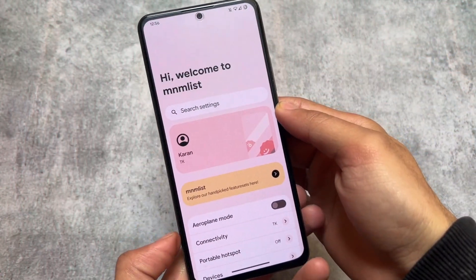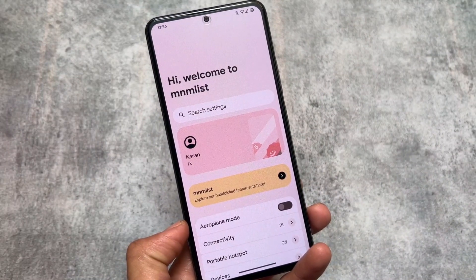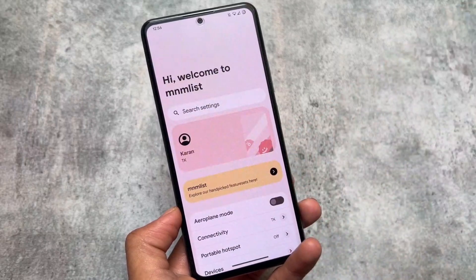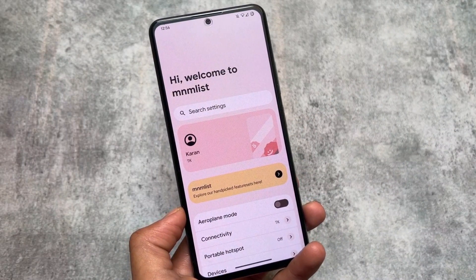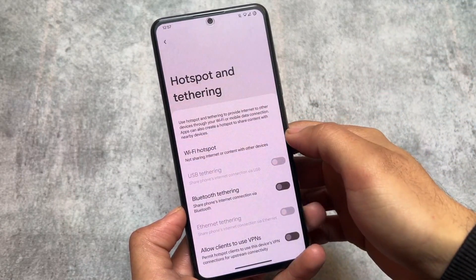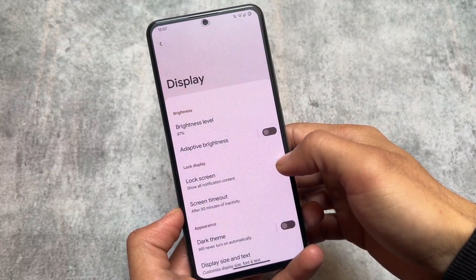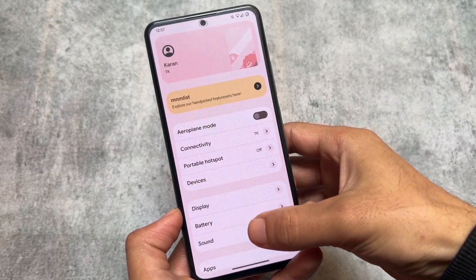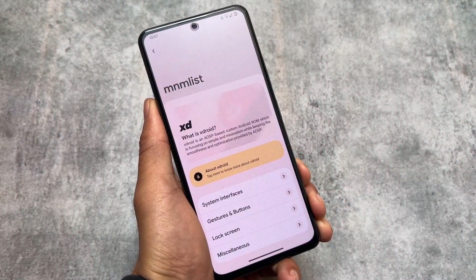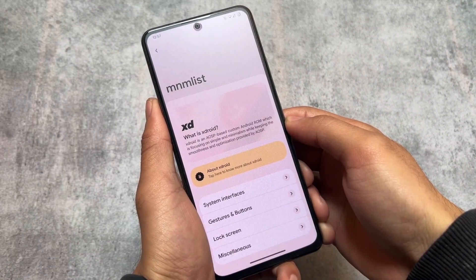One of the main highlights of this custom ROM is the minimal UI in Settings. The settings home page dashboard looks amazing — it has a card-style UI that was not available previously in any custom ROM. Now it's available in many because they were all inspired by X Droid. X Droid was the first one giving you this kind of UI, with a little bit of One UI vibes in the settings.